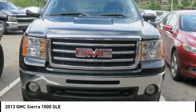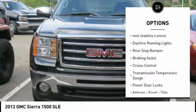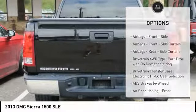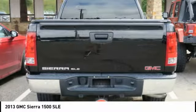Here are some of this vehicle's great options: traction control, stability control, front suspension type strut, roll stability control, daytime running lights, rear step bumper, braking assist, cruise control, transmission temperature gauge, and power door locks.